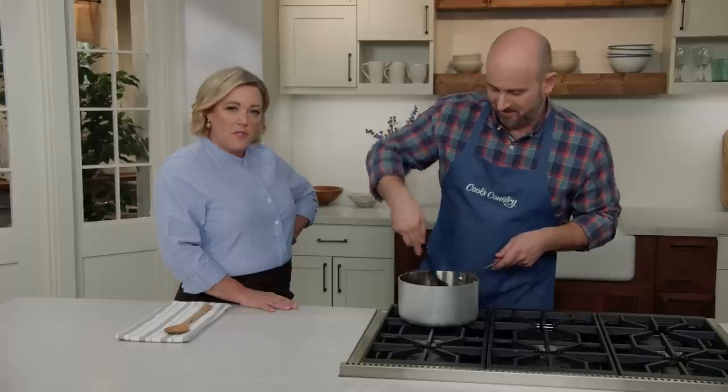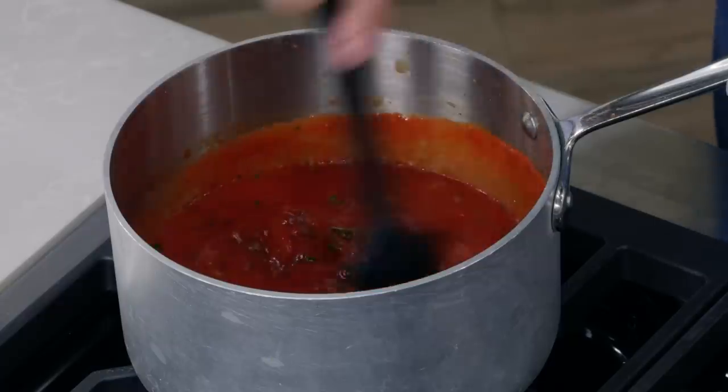So cinnamon and Worcestershire — bring this to a boil, then reduce the heat to medium-low and let it simmer until slightly thickened, about 10 minutes.